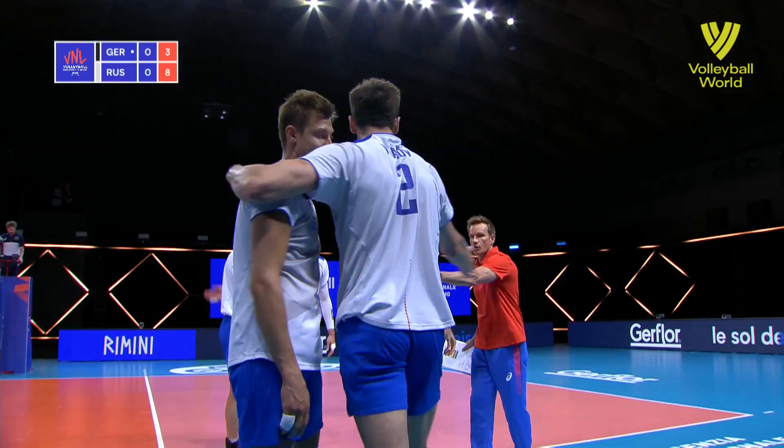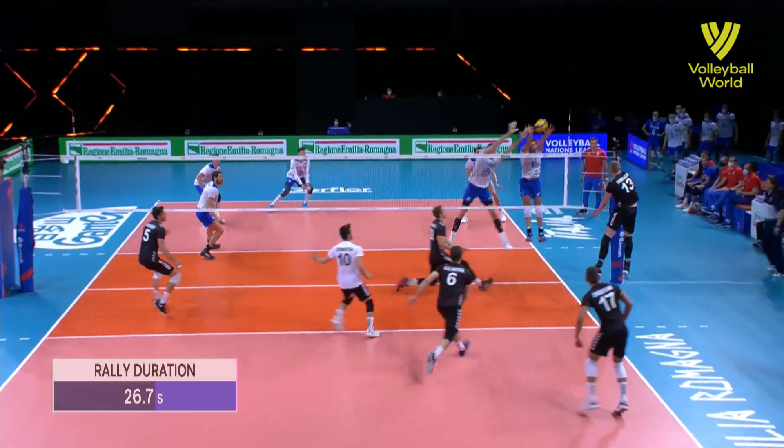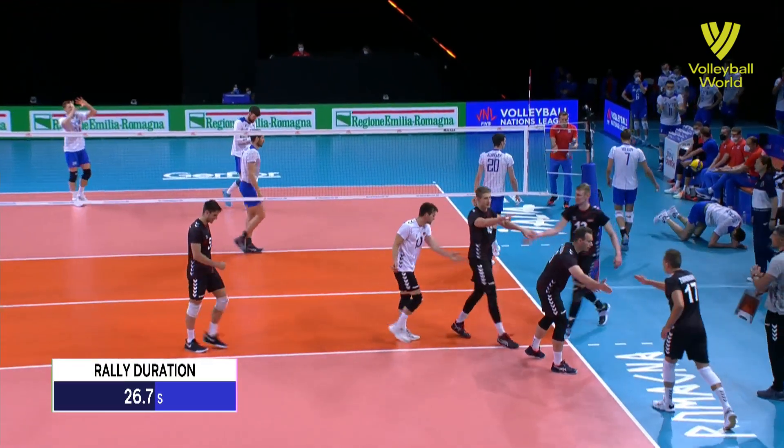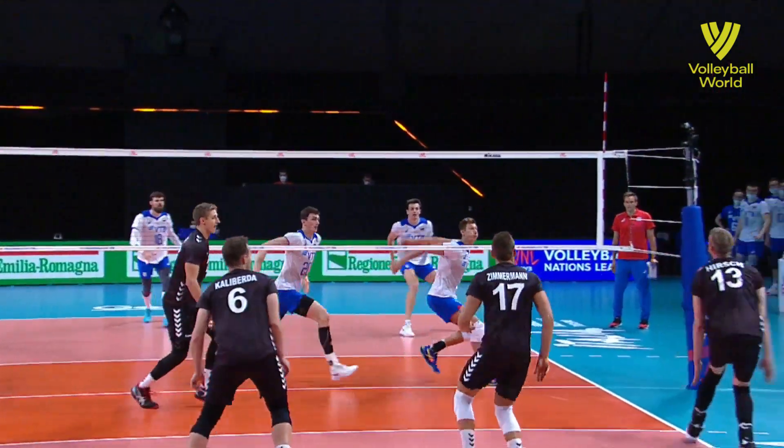That was a really good shot by Hirsch. Germany working extremely hard for this side — you can see he's moving out of court, so normally he'd be coming from out to in to open up the court to have a swing. That was a really good shot from Hirsch in the circumstances.